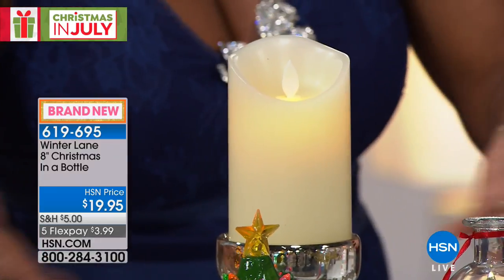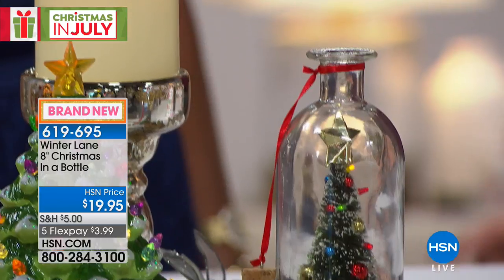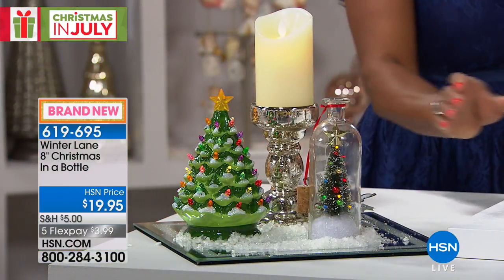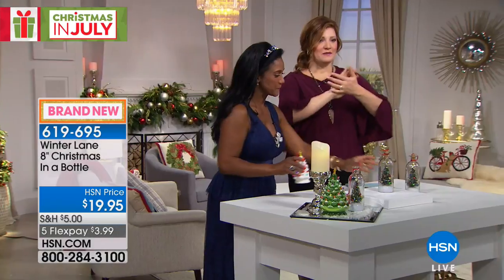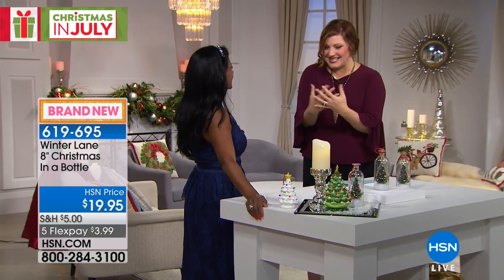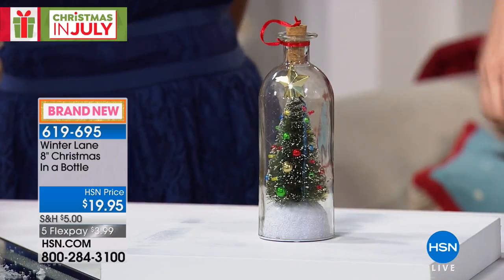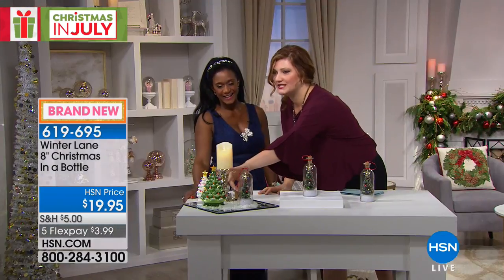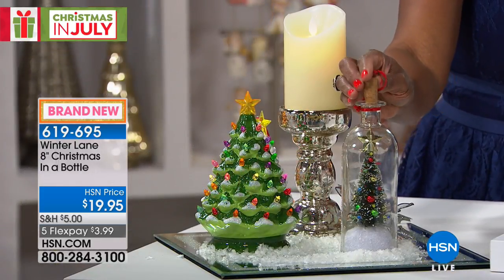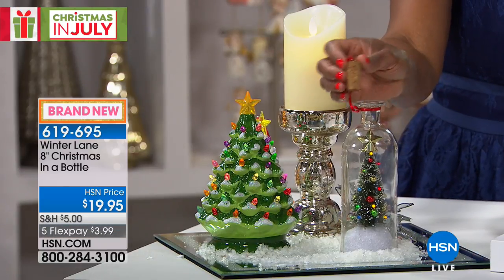I was thinking about my kitchen — this replicates like a kitchen island right here. Maybe you're going to be making cookies. In our family, my grandmother is 96 and every year we make Christmas cookies. How cute to have this in your kitchen, uncork it to play music. Remember, this plays 24 Christmas carols.